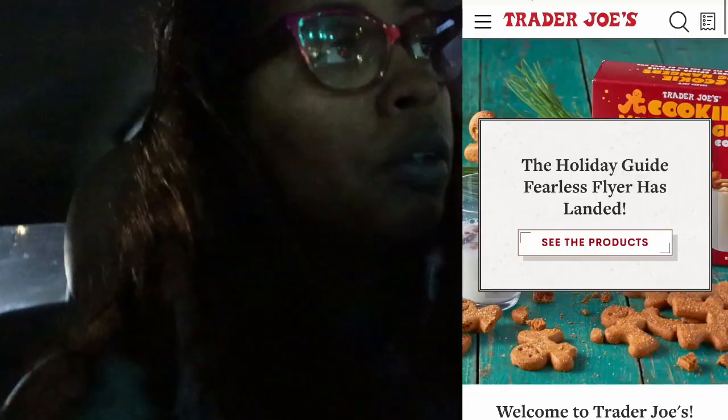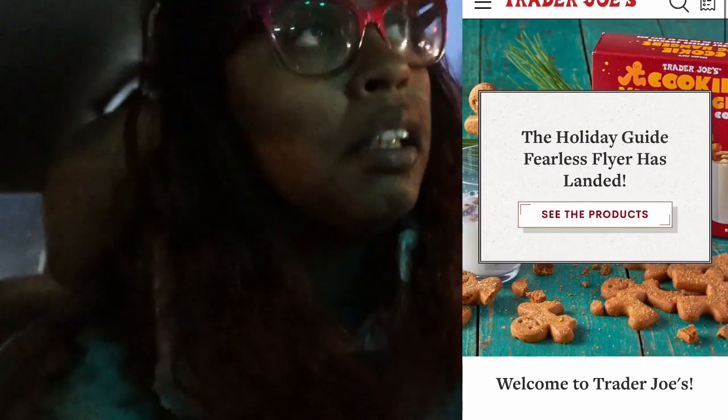Hey everyone and welcome to Vlogmas Day 12! It is simply raining here and it is very cold. It is 45 but feels like 42, so yeah it is cold out here. Today's video: I got a notification from Trader Joe's about their new holiday treats, so I'm gonna run in and see what the hype is all about with these new holiday products and show you all what I get once I get home.